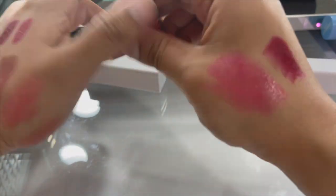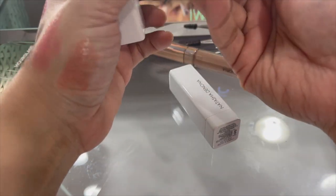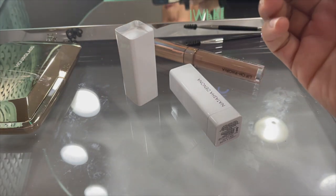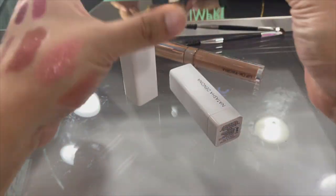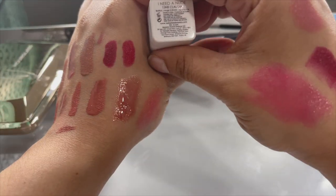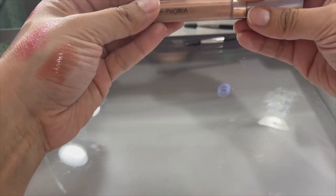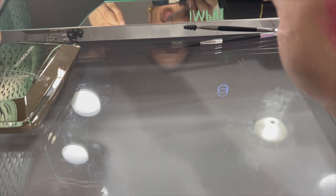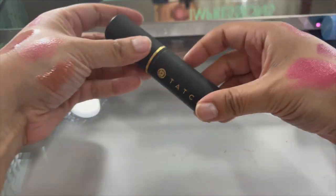We got some Natasha Denona stuff - let's make sure these still smell okay. This is 'Sava,' very pretty color - keeping that. 'Claudia' - definitely love this color, I wore it a lot. Very pretty, keeping that. And these are like a lip oil in a gloss format - we will keep that. We'll keep this brush, keep these blotting papers, keep this sunscreen for the car.